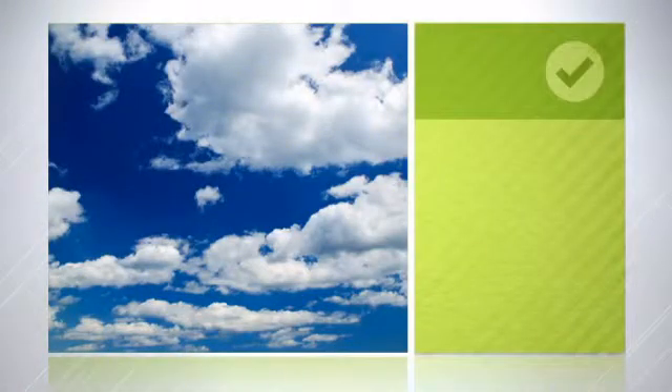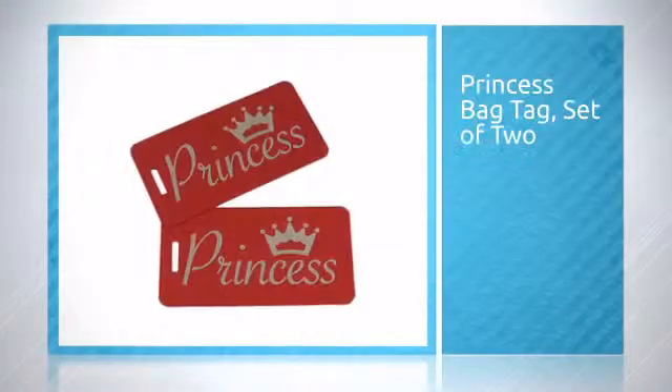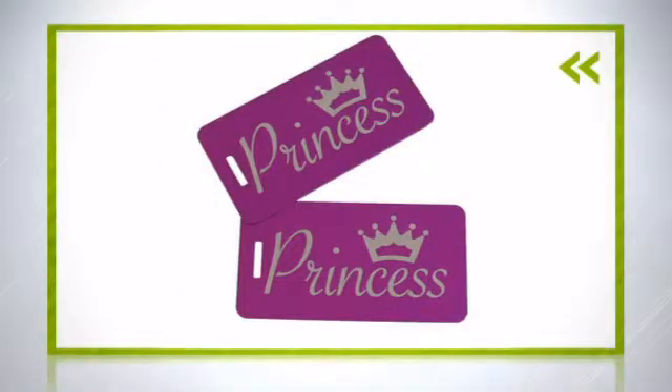Are you looking for a change? We have something that should do the trick. We love this design and bet you will too. Easy to use and affordable, you're sure to enjoy it time and again. So get the quality